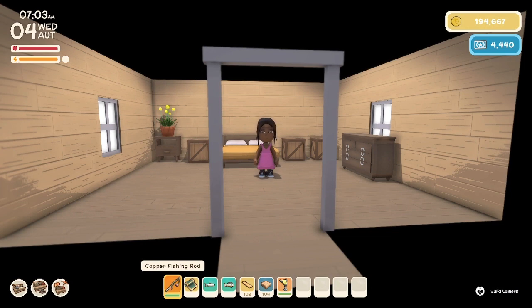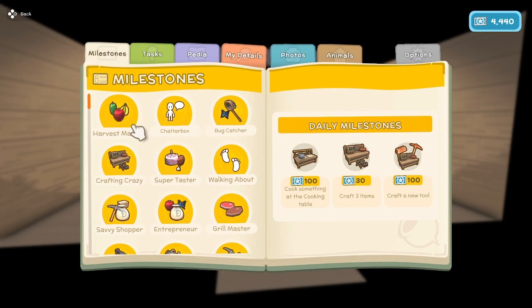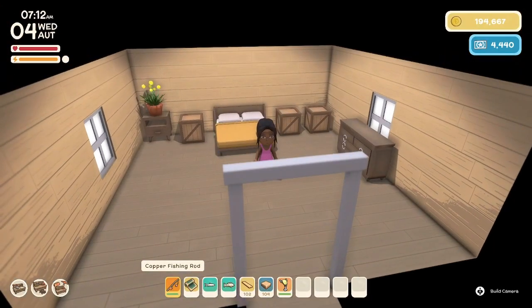Hello everyone, and welcome back to Dinkum. My name is Melanie B. It is now Wednesday the 4th of Fall here on the island of Sonola. Let's check out our daily milestones. We'll need to cook something at the cooking table, craft three items, and craft a new tool. We can try to get those things done.